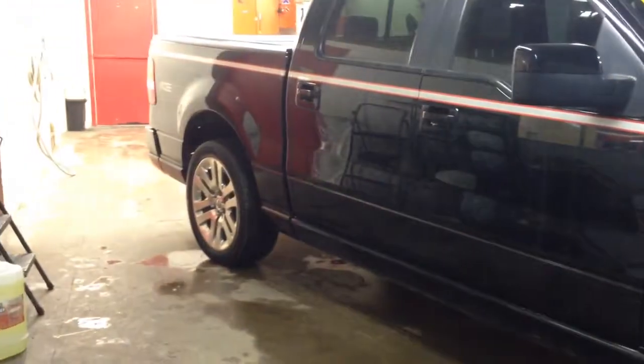To answer your question right off the bat, yes it is the 5.4 litre V8 engine and it boasts a five and a half foot box in the back, which I'll get around to.